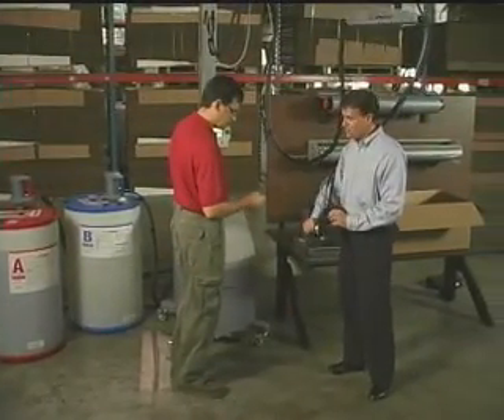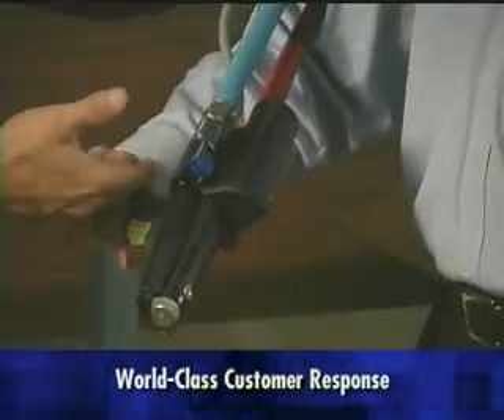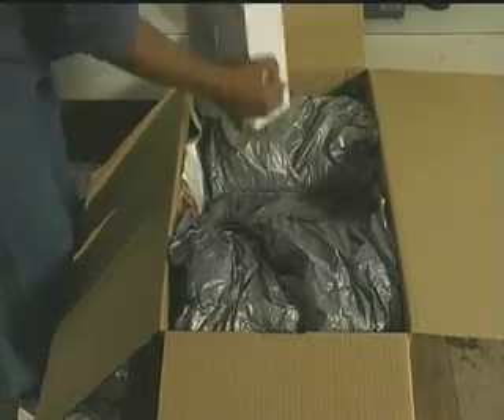With Intellipack's on-site installation and training, we'll have your packaging operations up and running fast and there's no need to just imagine personal service anymore. Intellipack's world-class customer response team is dedicated to showing you a higher standard in protective packaging solutions.